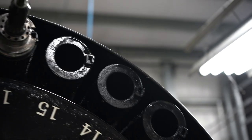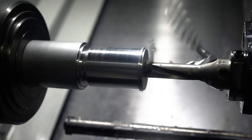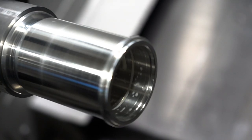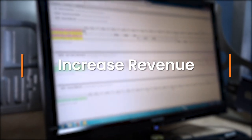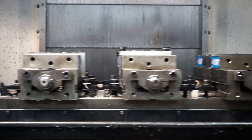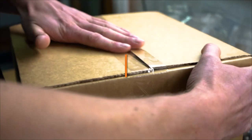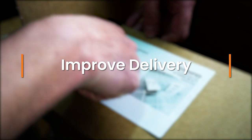One thing ProShop has done is it kind of changed the culture of our shop, because we're more cognizant of wasted time and how to do things properly. We're up about 80% gross from before we started using ProShop. As we grew, we were able to take on a lot more work and stay on time, and I would attribute that straight to ProShop. I would recommend ProShop, and I have recommended ProShop — just check it out and you'll like it.